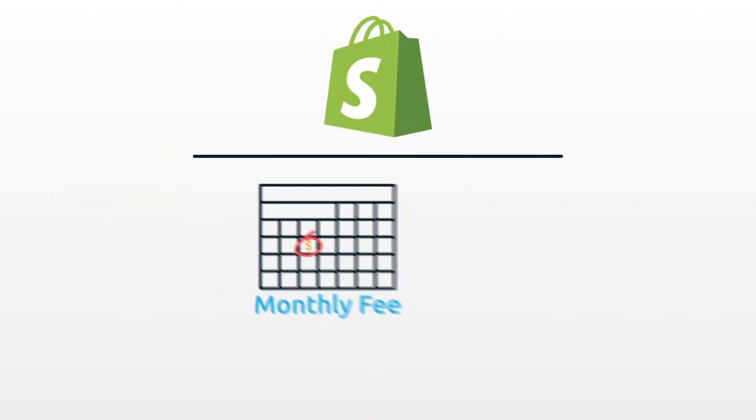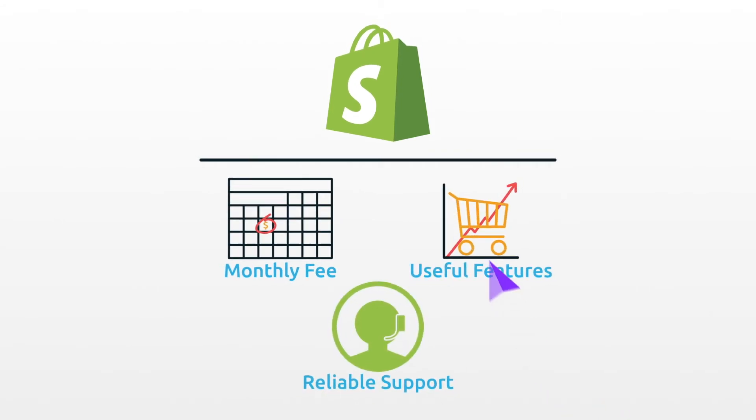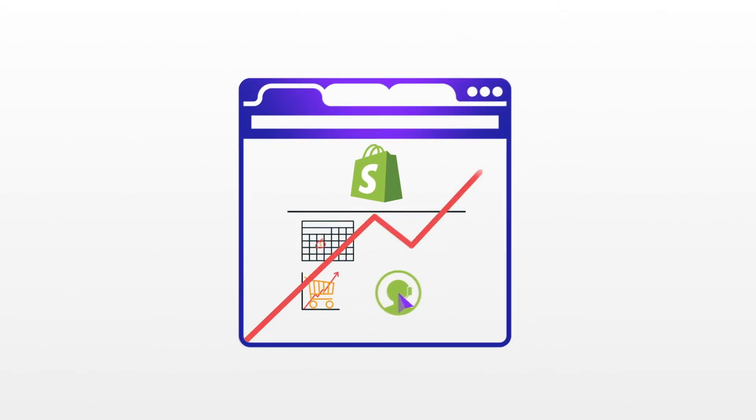For a monthly fee, Shopify makes building a digital store easy with access to plenty of useful features and reliable support. Shopify also lets you customize your site, giving your store the room it needs to grow over time.